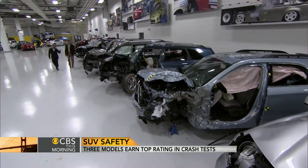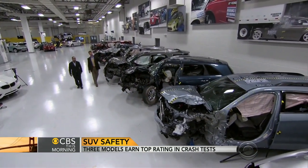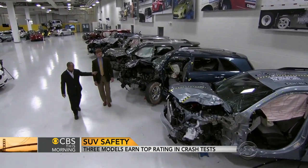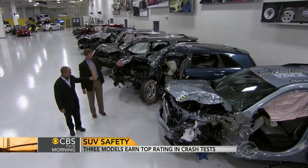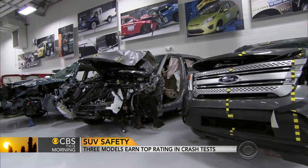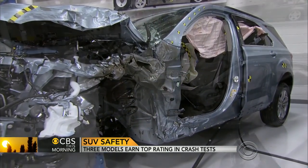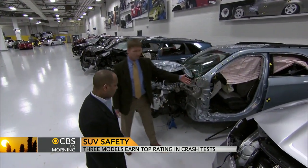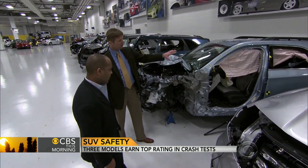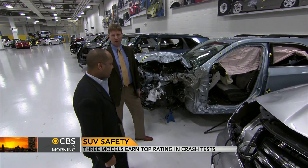These are the very same midsize SUVs that were subjected to this small overlap crash test. David Zuby, Executive Vice President and Chief Research Officer for IIHS, says the SUVs that scored the highest created what amounts to a protective shell around the driver. You can see there's a lot more space around where the driver would be sitting, indicating that the airbags and seatbelts have a chance of doing their job to protect the driver from injury.